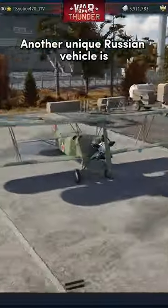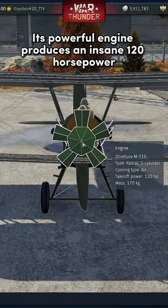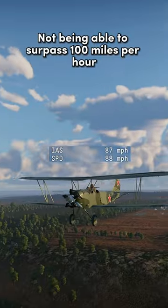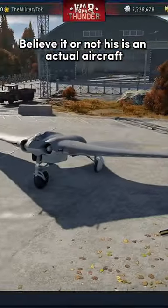Another unique Russian vehicle is the Mighty Po-2. Its powerful engine produces an insane 120 horsepower. Furthermore, it also doesn't have any main cannons. This all leads it to not being able to surpass 100 miles per hour. Believe it or not, this is an actual aircraft.